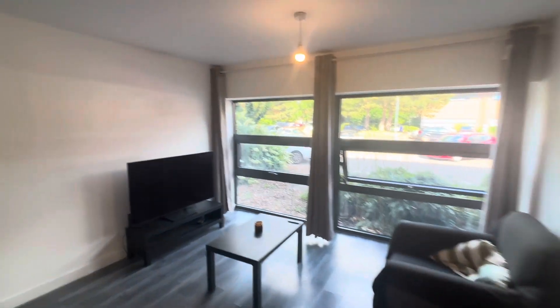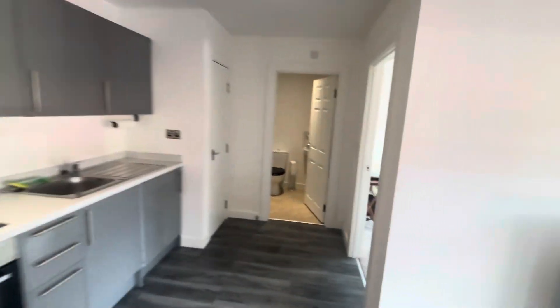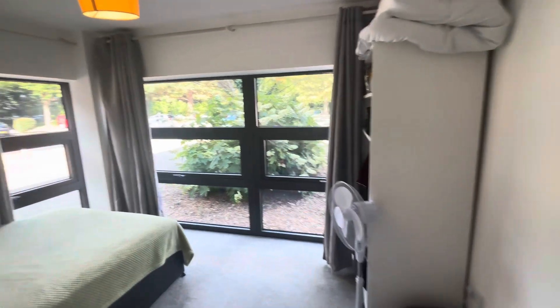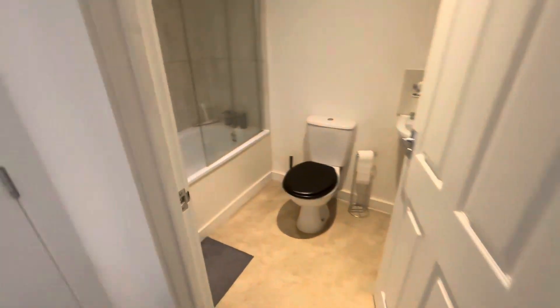We're here today at Beacon House, this spacious ground floor apartment in Newbury. It has an open plan living area with fitted kitchen and appliances. Large double bedroom with floor-to-ceiling windows letting in lots of natural light. Modern bathroom with shower and bath.